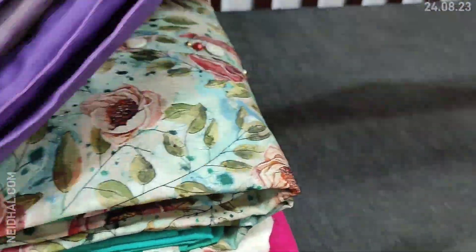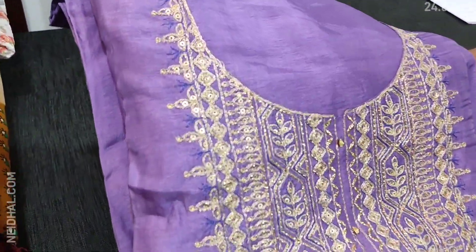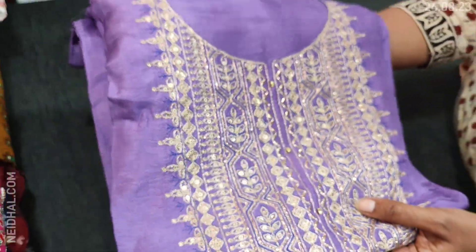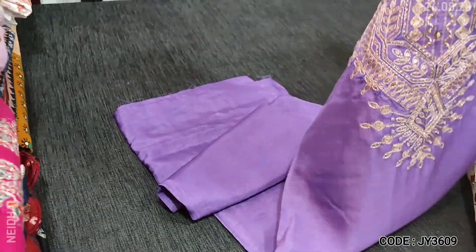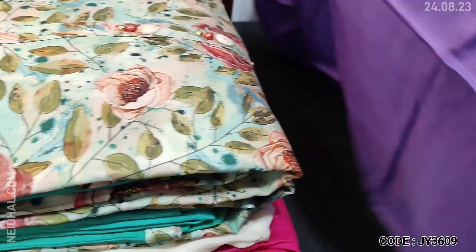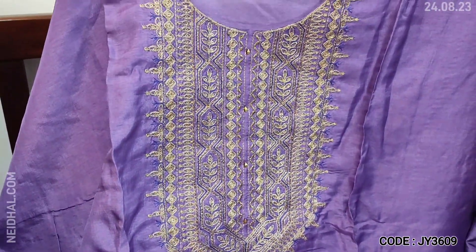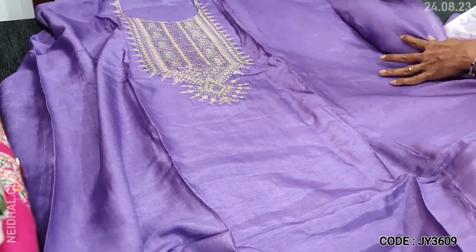Let us see the first designer material. The fabric is pure dollar silk in light purple color, which has a round neck. On the yoke we have zari and sequence work — it's a beautiful designer piece. Party wear dress material in pure dollar silk, with a soft and silky shiny fabric and a quite lengthy yoke, beautifully done with zari and sequence. A very elegant party wear dress material.